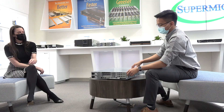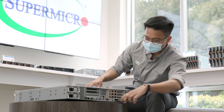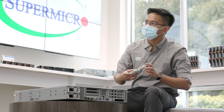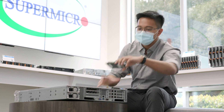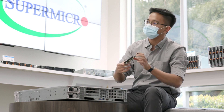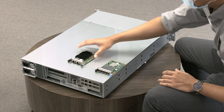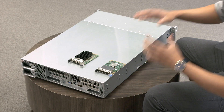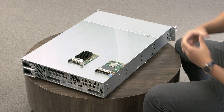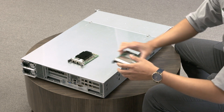The two cards shown at the bottom are a Supermicro 1G SFP card on the left, and a third-party Marvell 10G card on the right. This system accepts both third-party as well as Supermicro's own OCP 3.0 cards, so whichever the customer chooses, they can install it in the system.